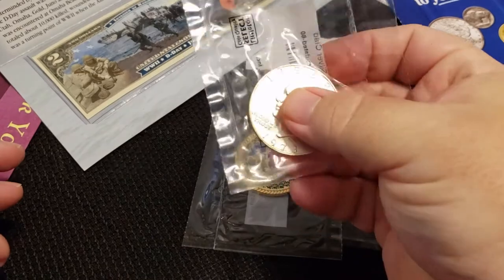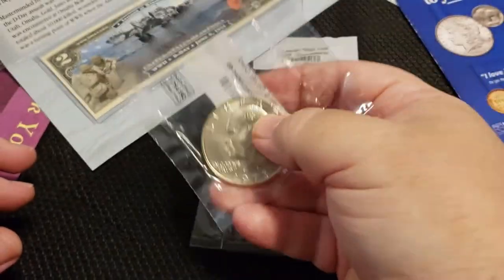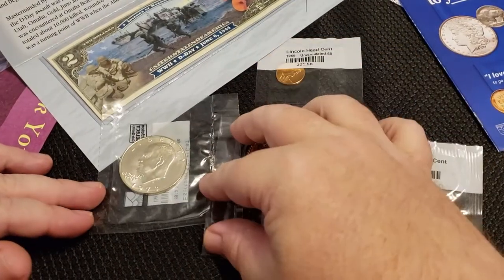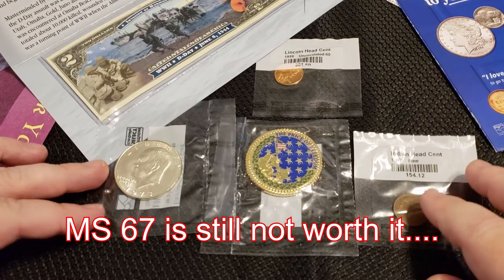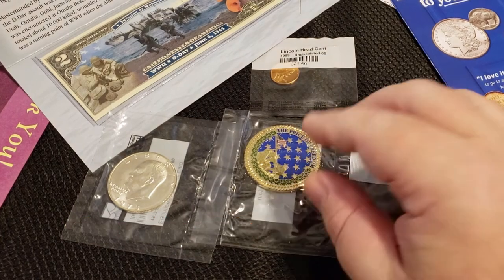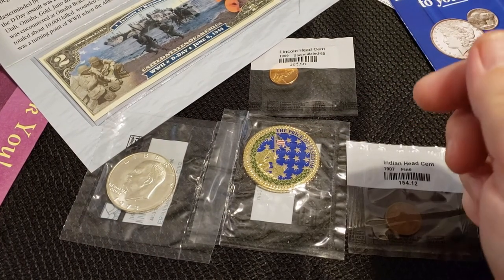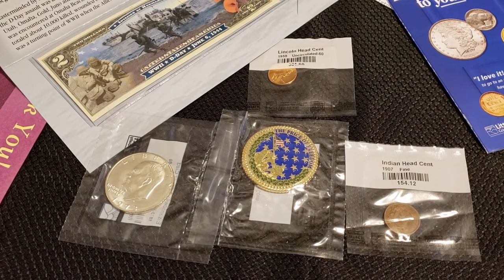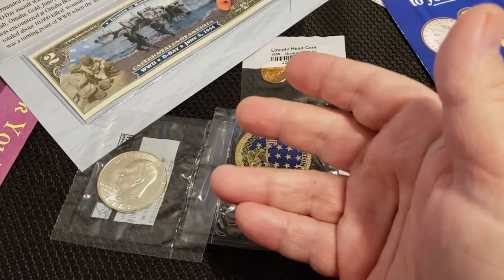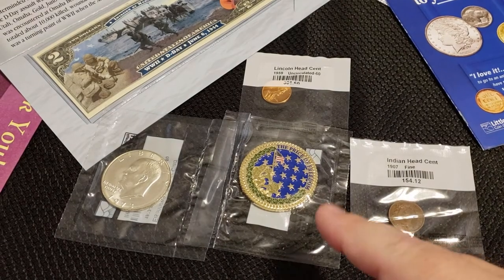If I could be guaranteed that I could send this to PCGS or NGC and get myself a Mint State 68 or higher, yeah, I don't know. Anyway guys, thanks for checking it out. If you haven't subscribed yet, please go ahead and do so — best way to support the channel. Tick the bell so you also get a notification every time we upload a brand new video. Like the video if you like the video, and until next time — love you all, God bless, send help, I think I'm going crazy. We'll see you soon, stay safe everybody.